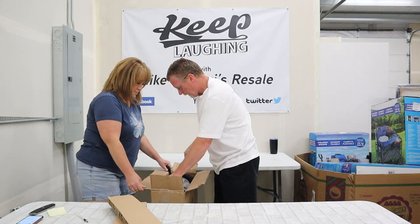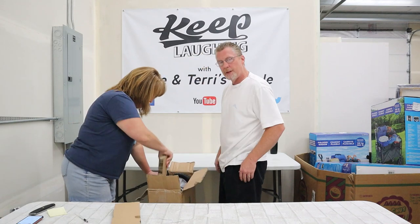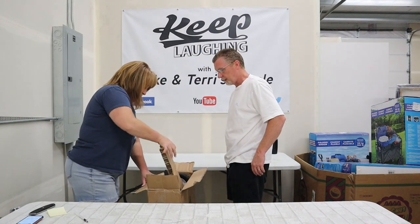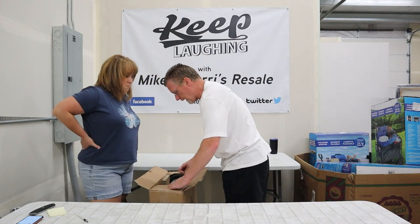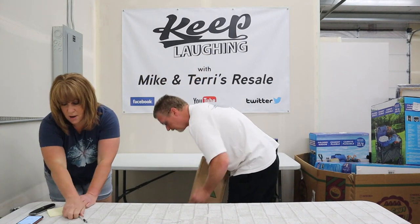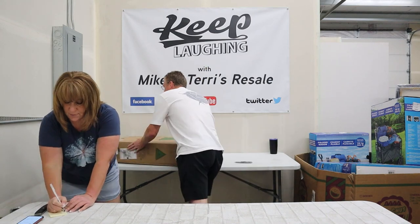I think we're still looking at $50, but I bet you could get $60 for that one. $60? Okay, $60 it is. We want more of those.